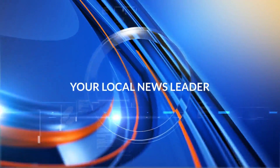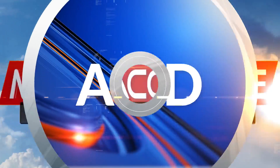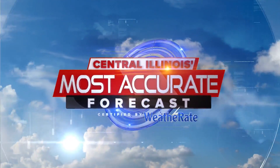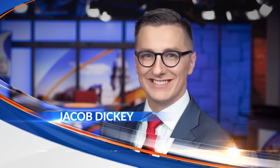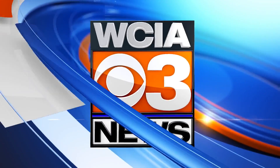Live from your local news leader: Matthew White, Amanda Brennan, and Central Illinois' most accurate forecast with meteorologist Jacob Dickey. You're watching The Morning Show at 9 on WCIA 3.